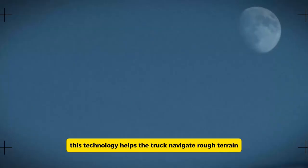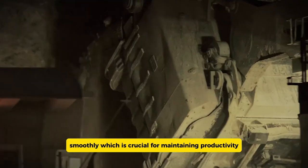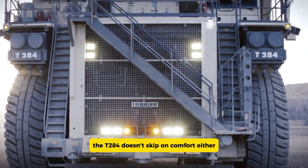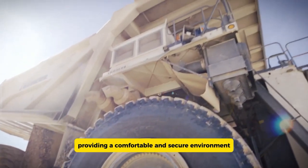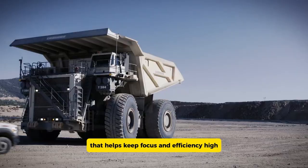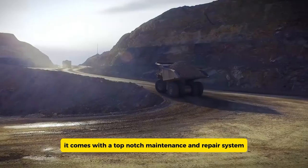This technology helps the truck navigate rough terrain smoothly, which is crucial for maintaining productivity and safety on the job. Inside, the cabin is designed with the operator in mind, providing a comfortable and secure environment. It also comes with a top-notch maintenance and repair system that keeps everything running smoothly, reducing downtime and boosting productivity.